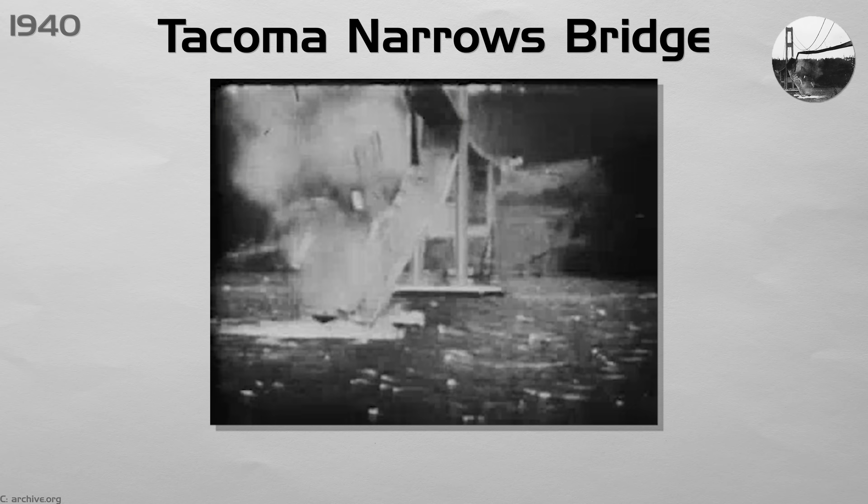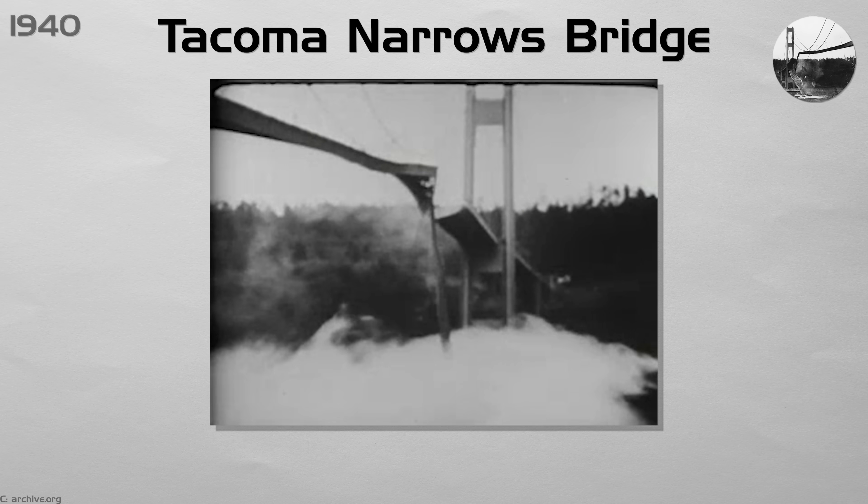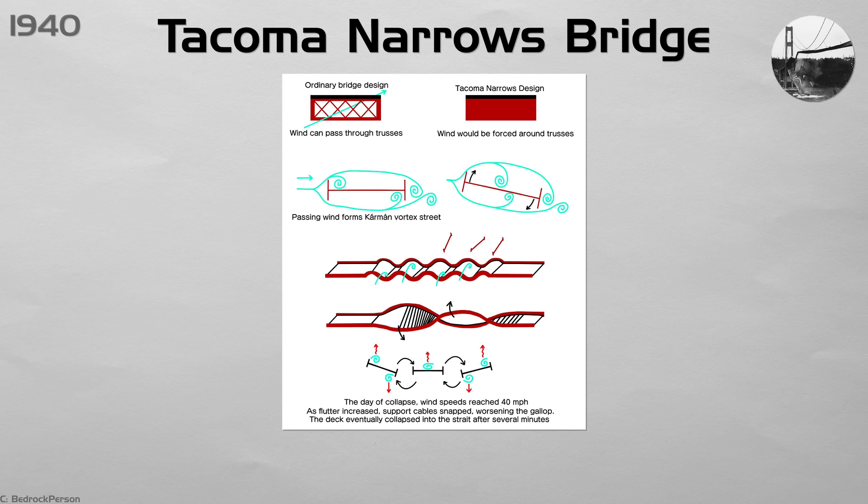Yet film of the collapse still opens every wind engineering class. Designers learned to test scale models in wind tunnels, punch vent holes through solid plate girders, and add tuned dampers, so modern long spans stay calm in heavy storms.